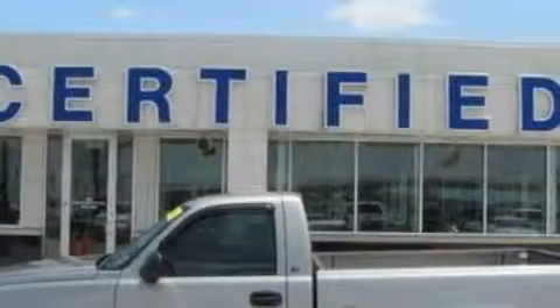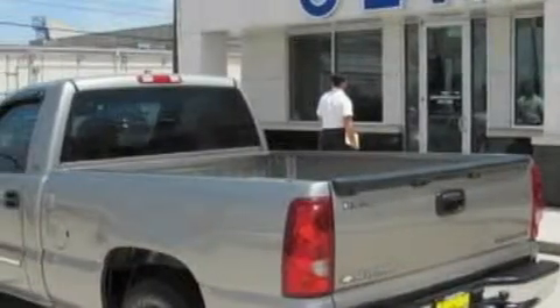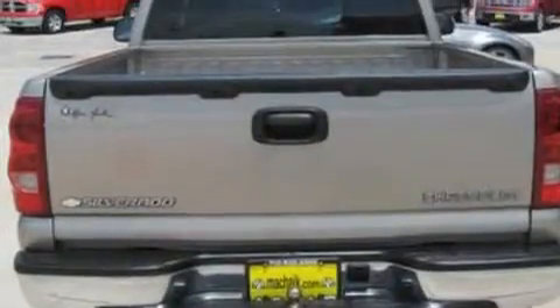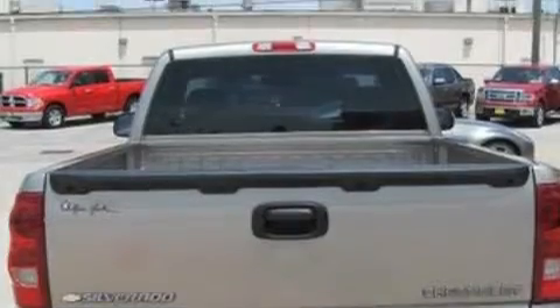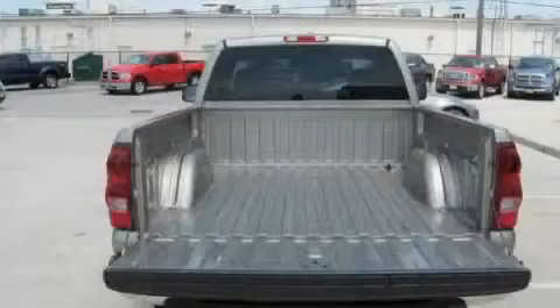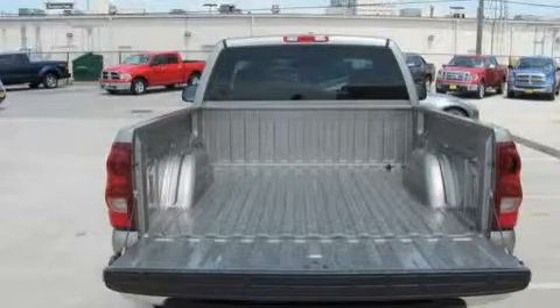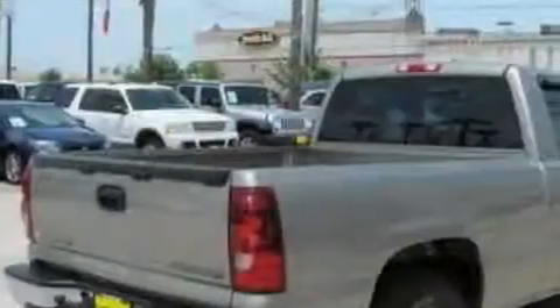It has a 4.8 liter 8-cylinder engine and a 4-speed automatic transmission. Its top features include a dual-zone climate control system, a leather-wrapped steering wheel with audio and stereo wheel controls, cruise control, heated side-view mirrors, four well-positioned speakers, a CD player, an anti-lock braking system, and a passenger-side airbag.